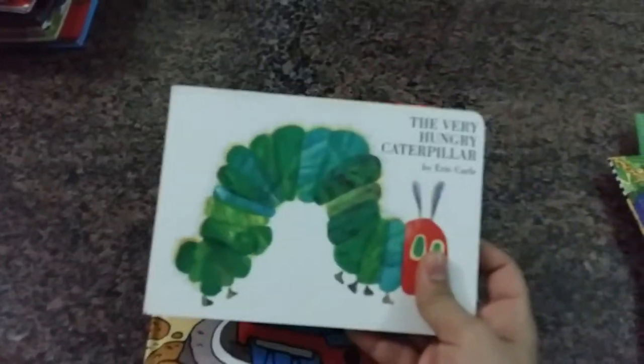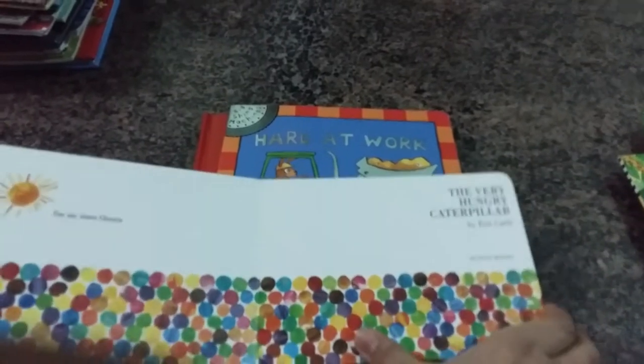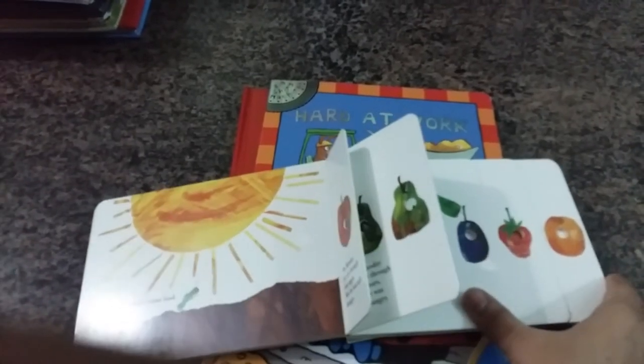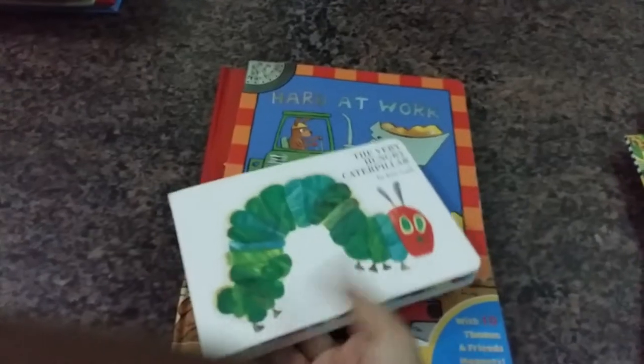I also found 'The Very Hungry Caterpillar.' I know it's a classic and almost every parent has it, but I haven't bought it till now. I saw it here and thought, why not — let's give it a try and see whether my son likes it.